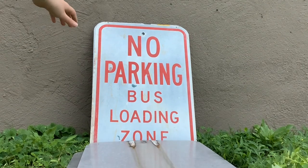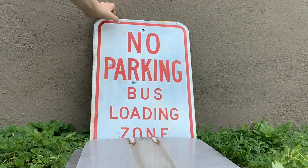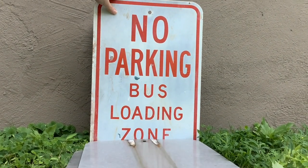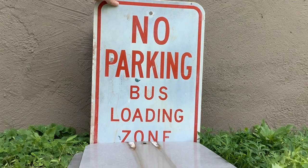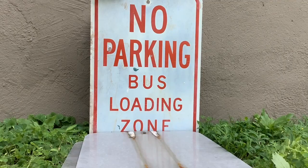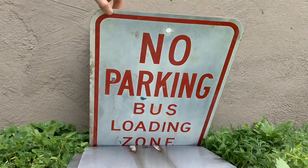I got this one at a collector's place for fifteen dollars. It's a no parking bus loading zone sign. I haven't seen any bus loading zone signs, only loading zone signs, so I thought it was a pretty good find.